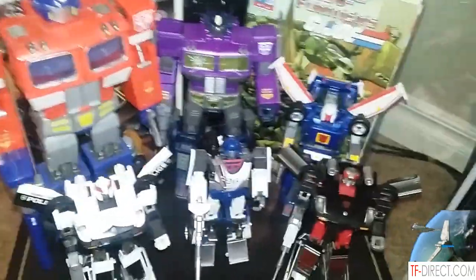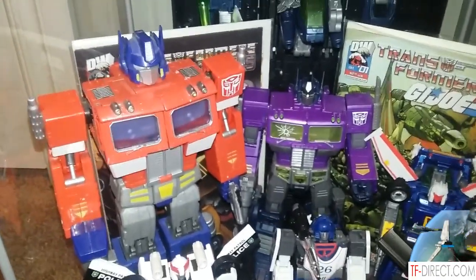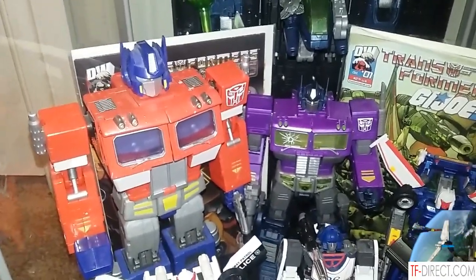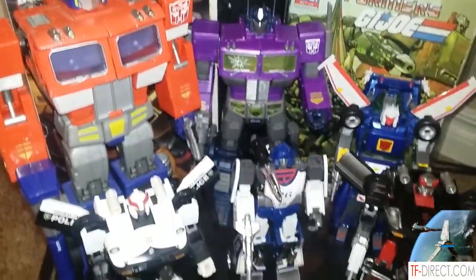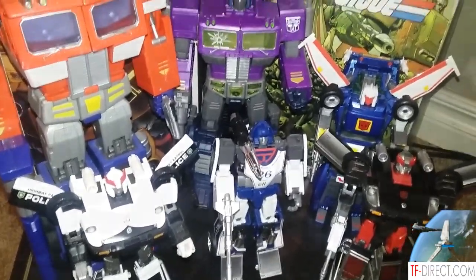Moving on down here, you've got looks like the MP01 — but you're going to rock that thing until the day you die, aren't you? Just like me. Yep — not getting rid of it. What do they call this one? Oh, this one here — the Shattered Glass one. Yeah, the Shattered Glass one. It was fine. That was pretty cool.